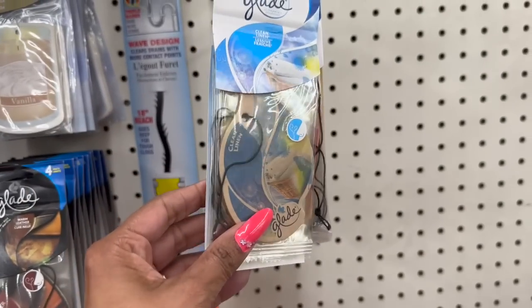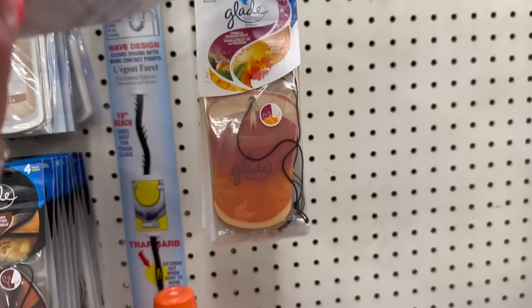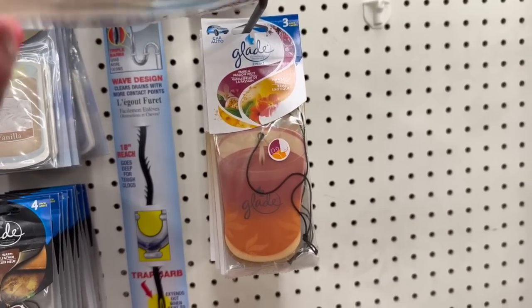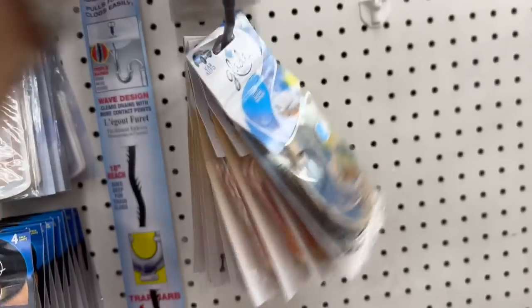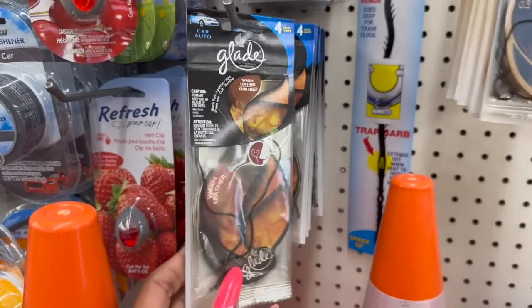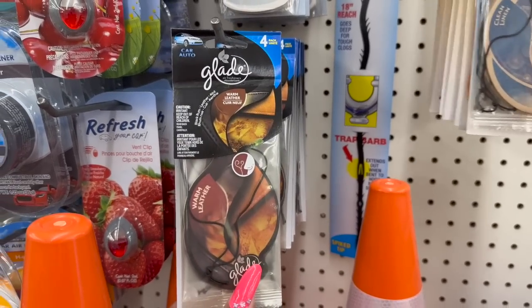They have some new Glade car scents — Clean Linen, a four-pack for $1.25. Hawaiian Breeze and Vanilla Passion Fruit, which is a three-pack. And then Warm Leather — that looks like it would smell good — four-pack for $1.25. Name brand, awesome deal.